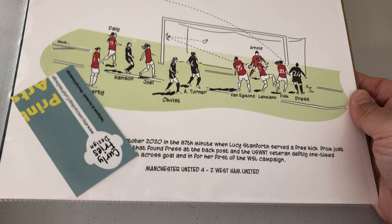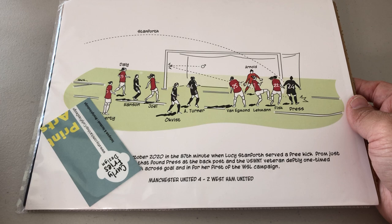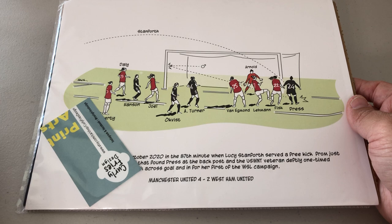This was a giveaway through Instagram. This artist has done these digital sketches, and it is of Kristen Press's first goal last year for Manchester United. Let me flip it around so you can see that Etsy information. I just won it as a giveaway — I think that came from Canada, actually.